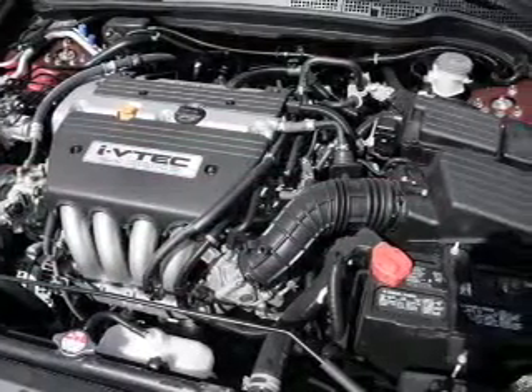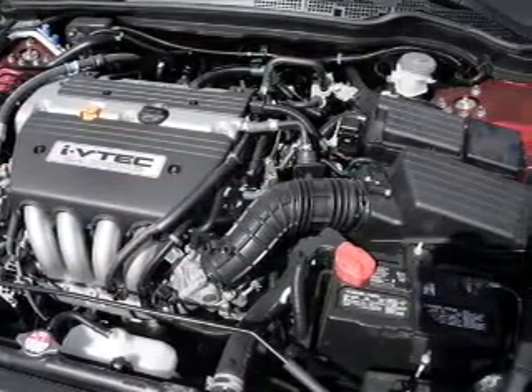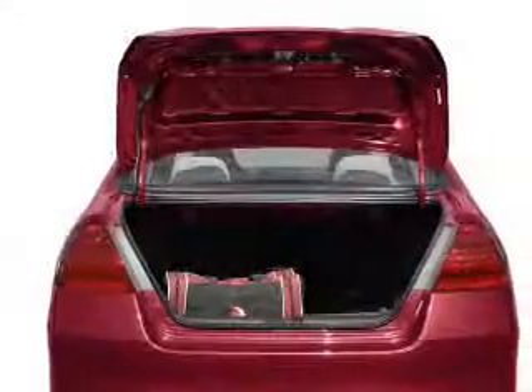With a solid six-cylinder engine, the powertrain includes front-wheel drive that responds smoothly to its five-speed automatic transmission.